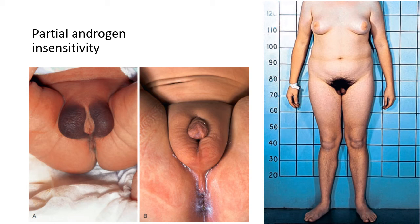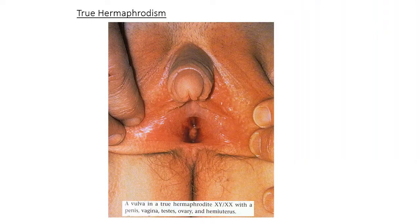The next one is extremely rare — true hermaphroditism. True hermaphroditism is when you get an XY and an XX within the same individual. There are very few documented cases. Both systems are present and both systems are working — the male side produces a penis, testes, and can produce sperm, while the female side produces ovaries and can produce eggs. It is possible, though extremely rare, for someone with true hermaphroditism to get themselves pregnant.